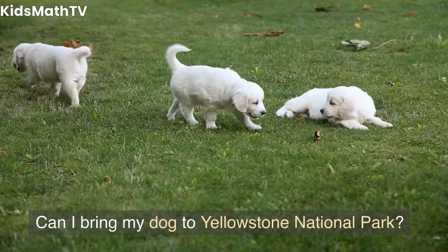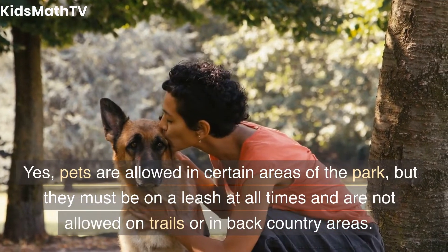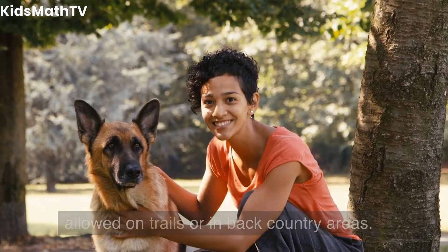Can I bring my dog to Yellowstone National Park? Yes, pets are allowed in certain areas of the park, but they must be on a leash at all times and are not allowed on trails or in backcountry areas.